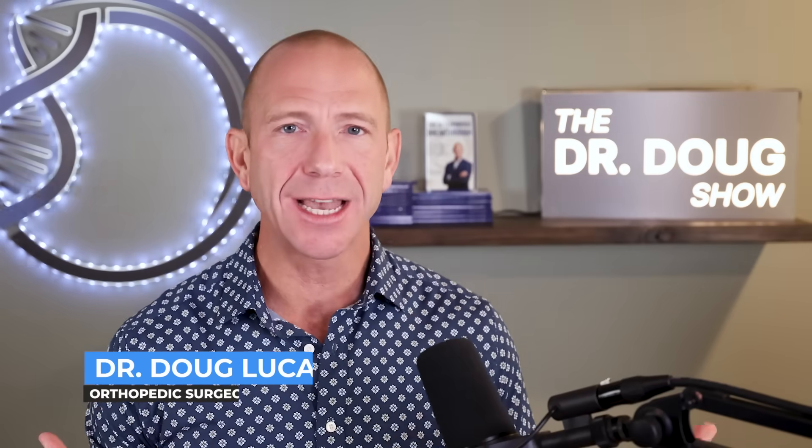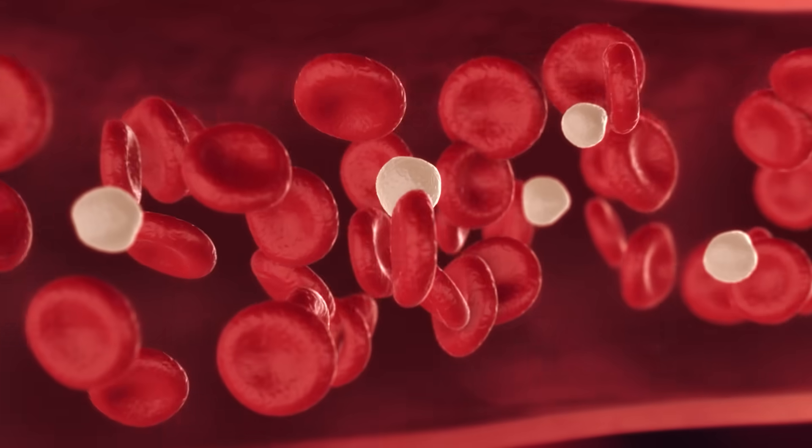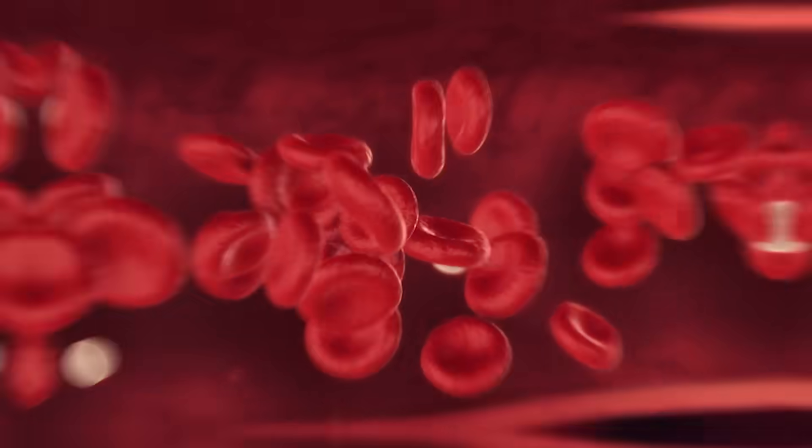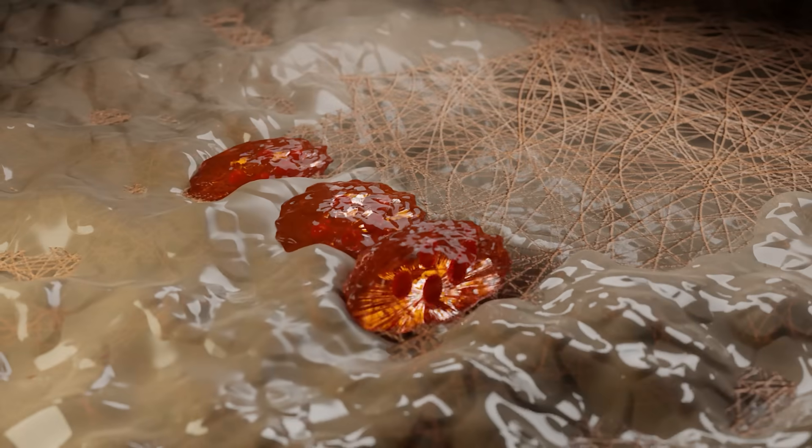Welcome back to Optimal Bone Health with Dr. Doug. Today I want to talk about CTX or C-telopeptide, which is a bone biomarker found in blood that helps us determine what is going on with osteoclasts, the cells that break down bone. Let me talk about six ways to bring down our CTX naturally.